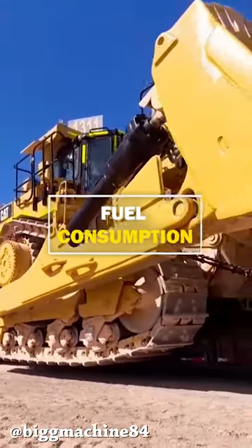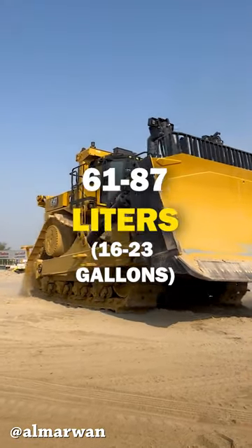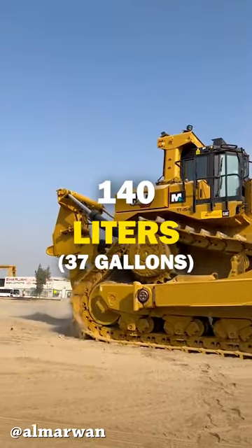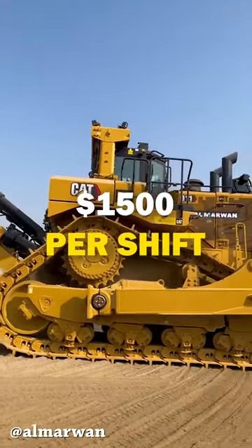Let's start with fuel consumption. At low engine load conditions, the D11 will burn between 61 and 87 liters per operating hour. At high load, the massive dozer will suck up to 140 liters per hour of operation. That makes it $1,500 for an 8-hour shift.